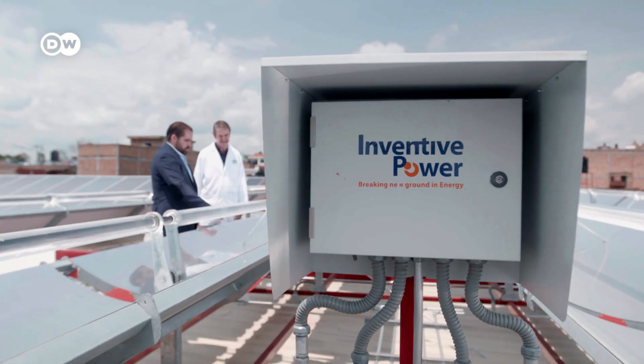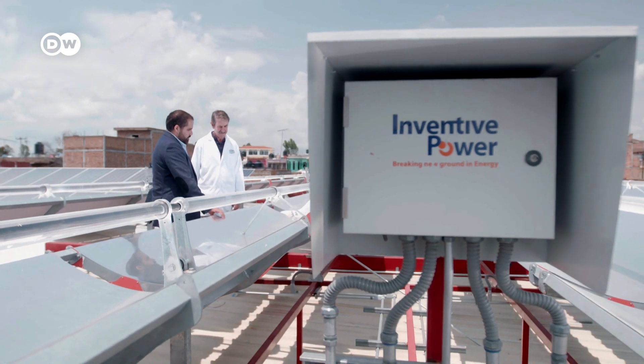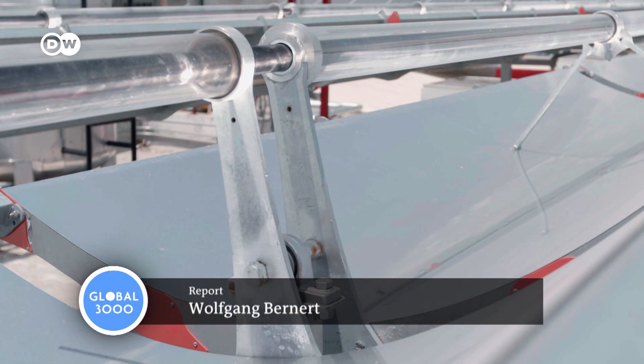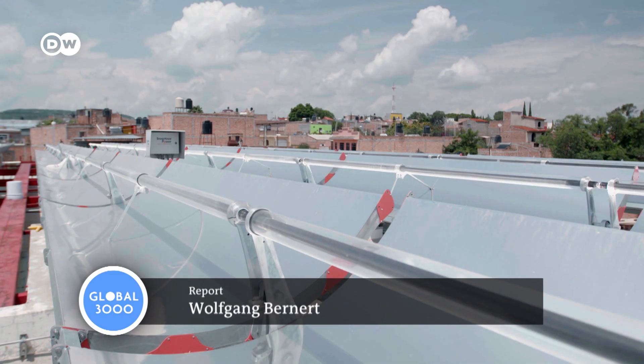The dairy is one of the company's flagship projects. Owner Rigoberto Mojica is hoping to see a return on his investment within the next five years. The environmental rewards will be immediate.